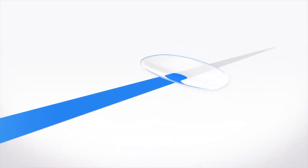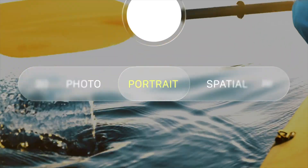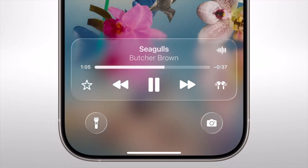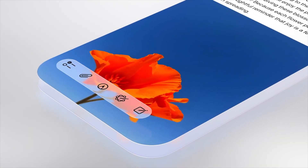Liquid Glass is translucent and kind of transforms based on what you're doing with the iPad. It can reflect whatever's behind the apps and kind of get the apps out of the way while you're using the iPad. It gives the iPad a nice clean look and I think overall allows your personality to shine through.